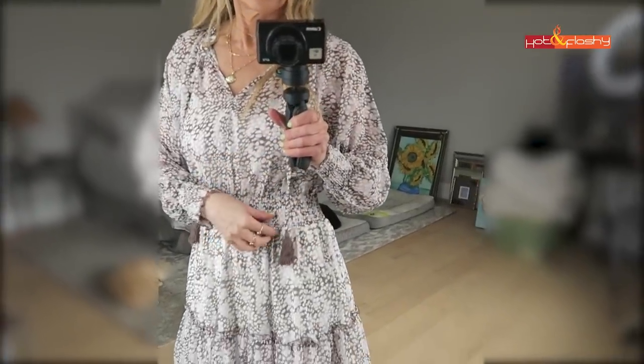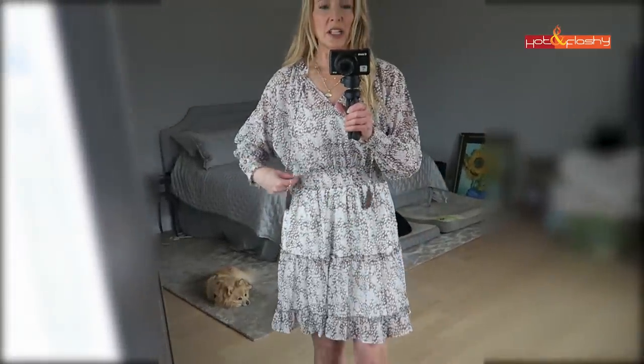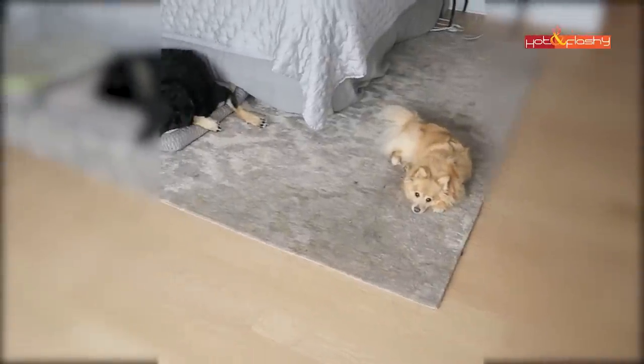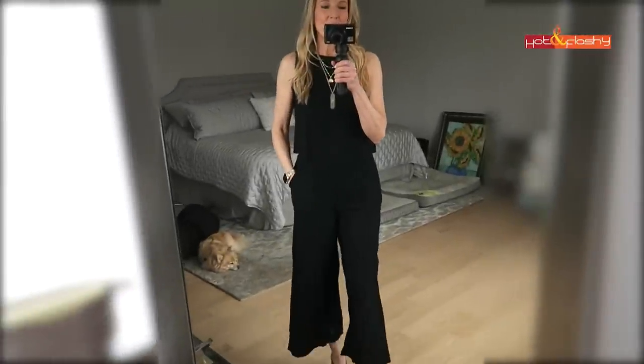Without the belt it's got a sheared gathered waist - I definitely think this one needs a belt to look its best. Maybe a black belt or a white belt would be good, but I like that belt with it too.